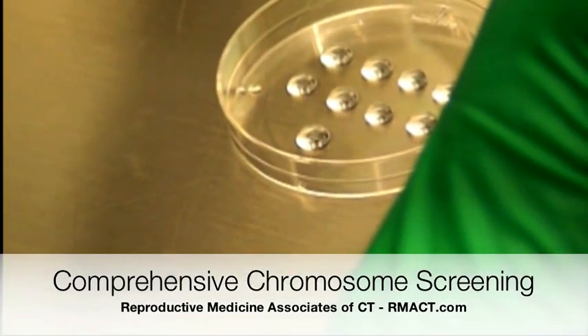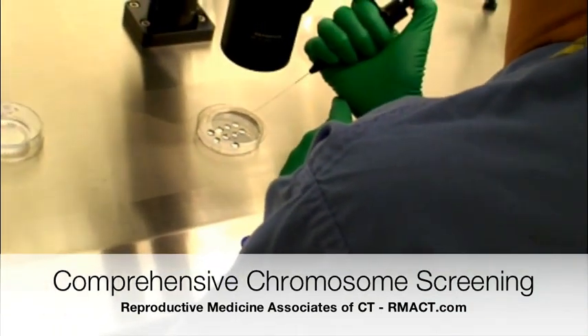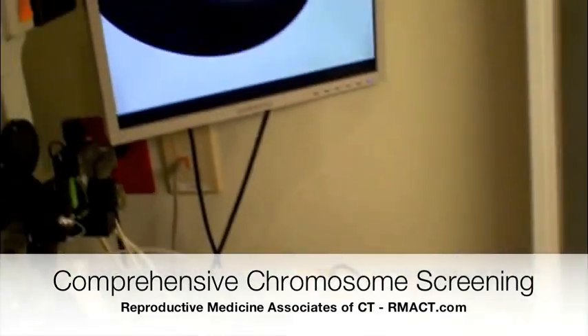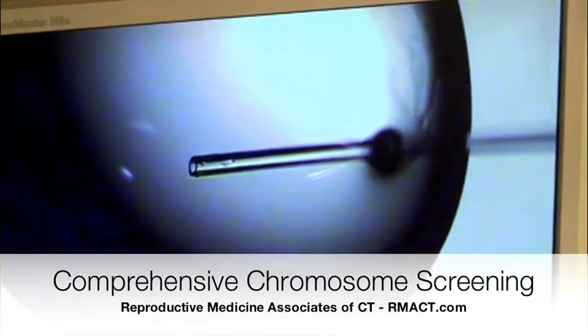Here you can see individual droplets. This is how the embryologist keeps track of individual eggs and resultant embryos. Each droplet is numbered, and this is important in order to maintain the integrity of the data so an abnormal embryo can be distinguished from a normal embryo.